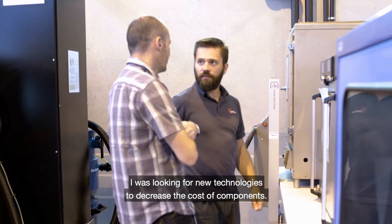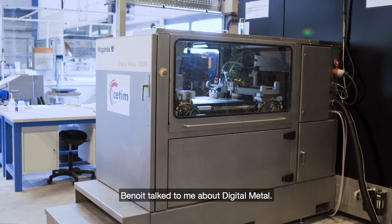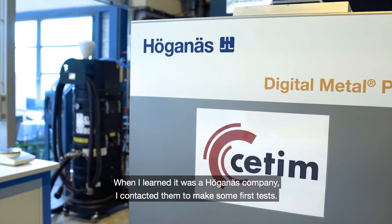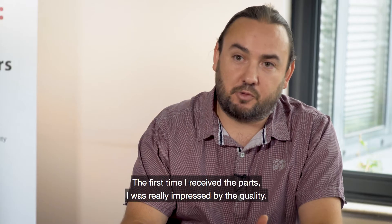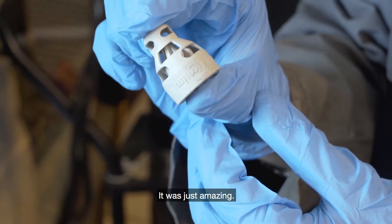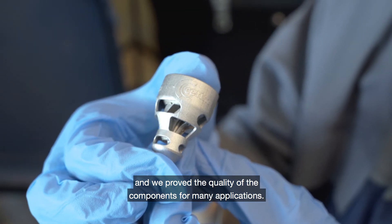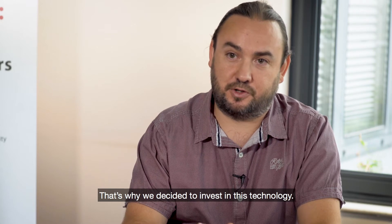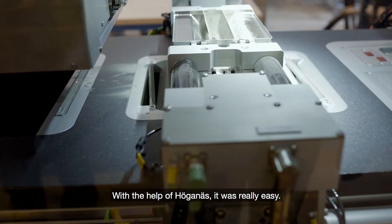I was looking for new technology to decrease the cost of components. So Benoit talked to me about Digital Metal, and when I learned it was a part of Hoganas, I contacted Hoganas to make some first tests. The first time I received the parts, I was really impressed by the quality — it was just amazing. We continued to make more tests and proved the quality of the components across many applications.